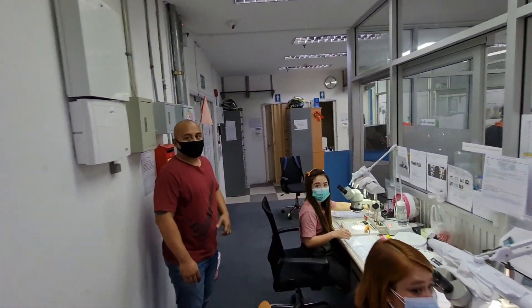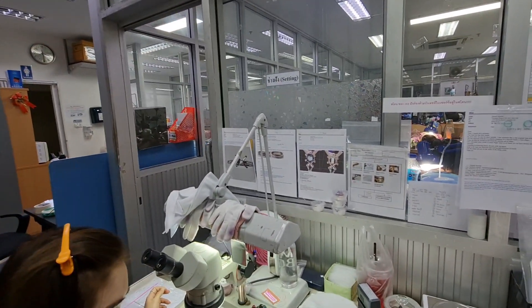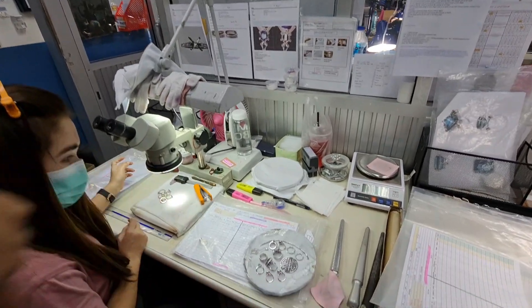Hello everybody. So we've got some items down here. You all ready? Let's take a look.